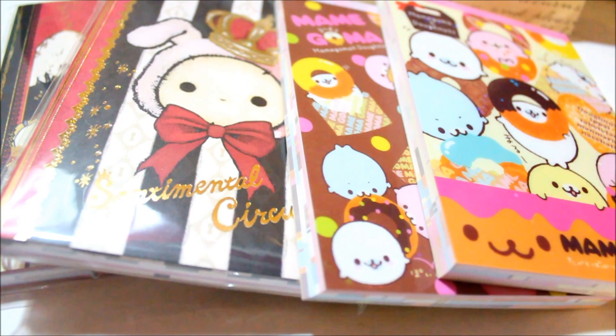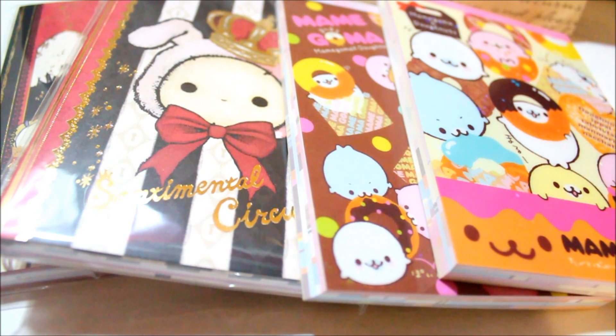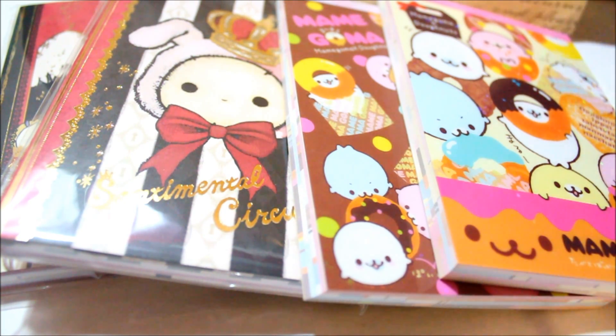That's pretty much my entire memo pad collection for now. I am selling a lot of these, so the link for that will be down in the description box. I know it's a big mess, but thank you guys so much for watching. If you have any questions on the memo pad collection, leave them in the box below. I got a lot of these memo pads from friends and from Japan. Talk to you later, bye!